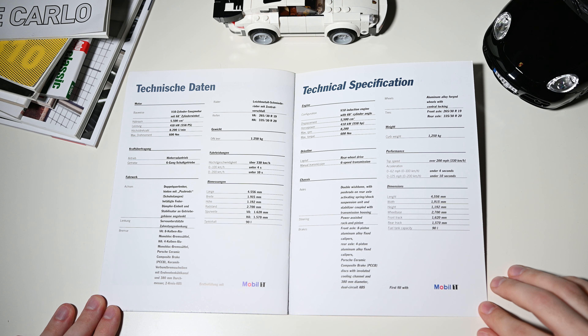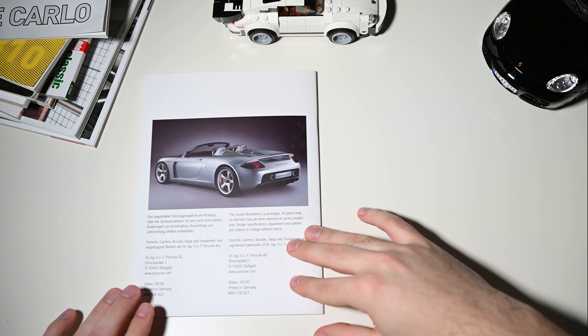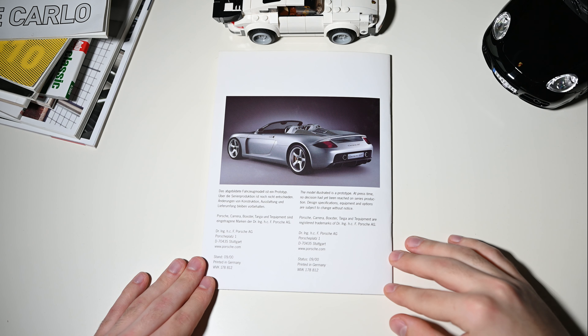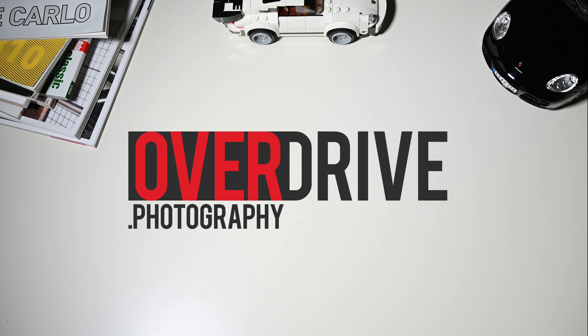The Carrera GT came as standard with a 6-speed manual gearbox and ceramic brakes, and could reach a speed of above 200 mph. I found it really funny reading this brochure that despite all this race technology, the Carrera GT documents its credentials as a car for everyday use. Yes, of course.